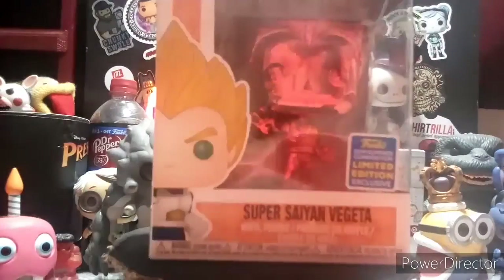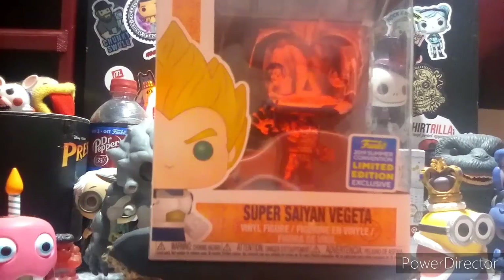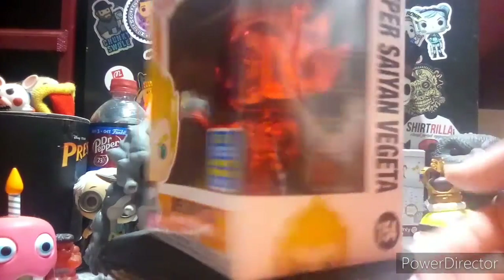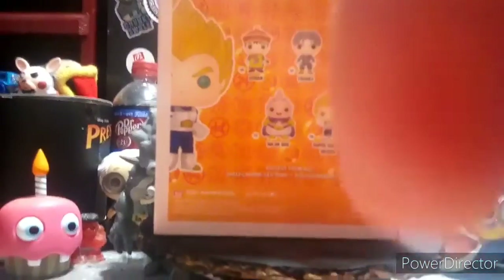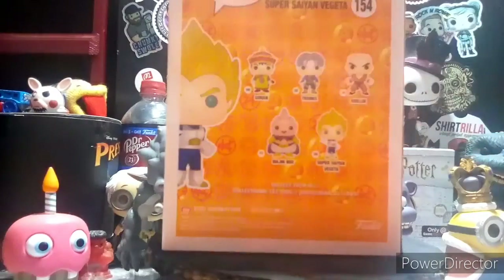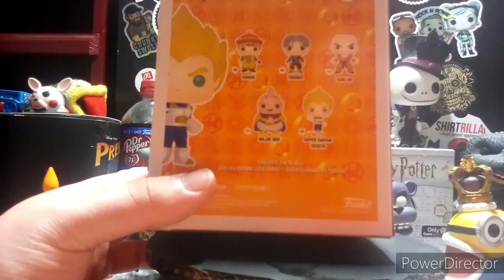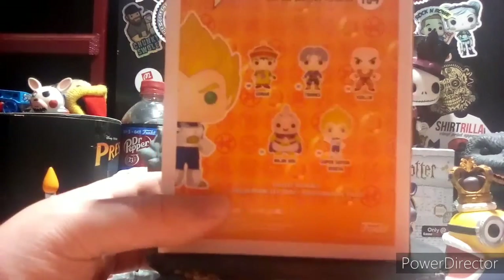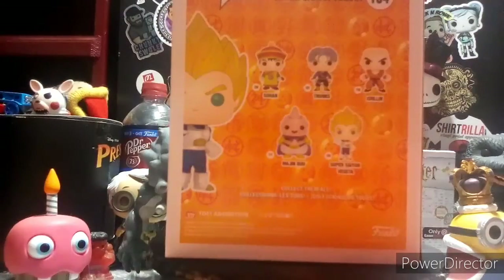Alright guys, number five we have the red super saiyan Vegeta. You guys are probably wondering why is this number five — well, the red chrome Vegeta pop will always be known as one of the pops that sells out. By the way, the characters you can get on the back are Gohan, Trunks, Krillin, Majin Buu, and Super Saiyan Vegeta. He's number 154 at Pop Animations.